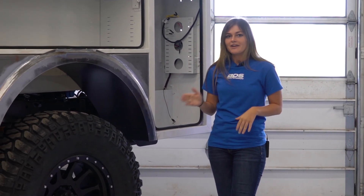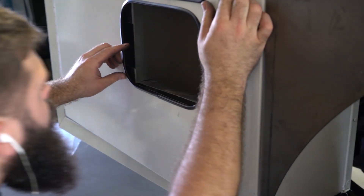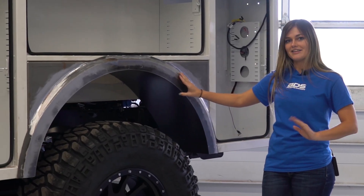Once we fitted the Knapheide service box to the bed of this truck, we had to decide where we were going to reroute the wires and fuel lines. Since we custom fit the rear wheel well, we had to move the fuel filler forward. We also beveled the lip to give it a more OE shape and cleaner look.